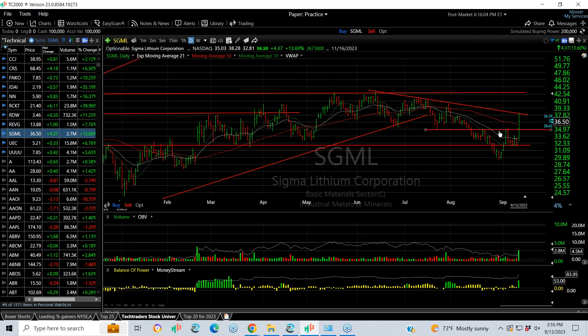SGML exploded today after a V bottom and a right-handed extended pattern, getting up to the declining tops line before backing off — up $4.37, about a 14% gain. They may be in the process of looking at strategic alternatives and the stock could be in play. As a result, the target is $42.